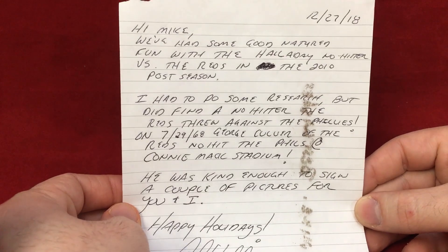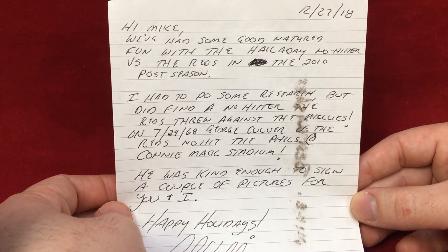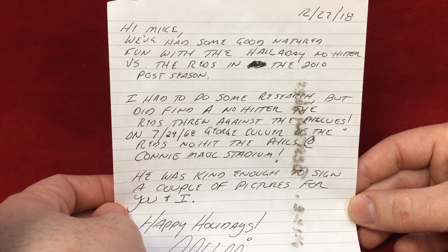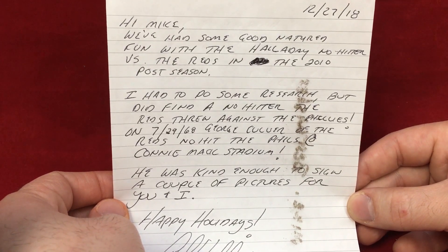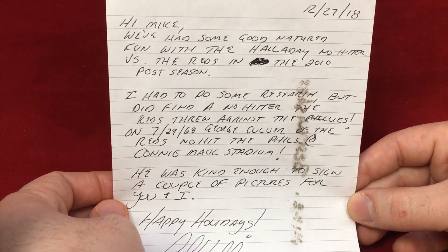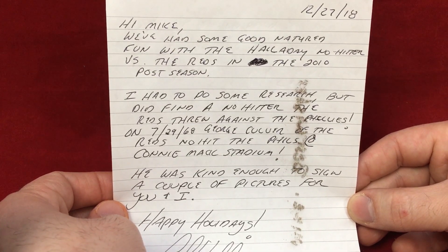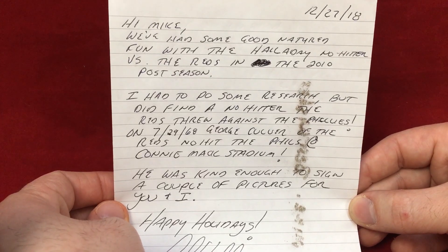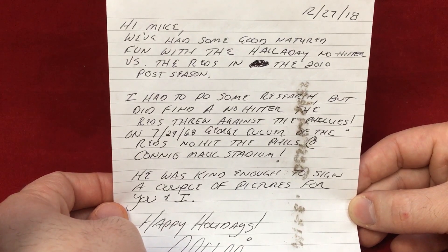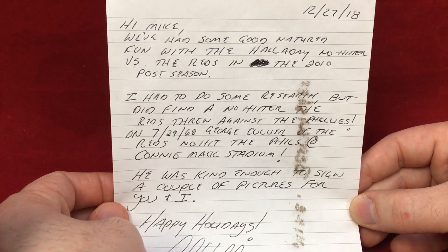This is coming from Andrew Williams, an awesome guy who is a Cincinnati Reds and Bengals fan. He used to make videos showing off his TTMs and some in-person autograph successes. He sent a really awesome note alluding to the fact that I've often mentioned the Roy Halladay no-hitter in the postseason — a special memory — but pointing out it's not the greatest memory if you're a Cincinnati Reds fan.